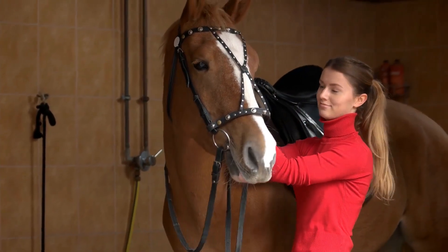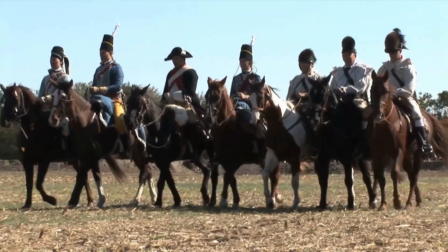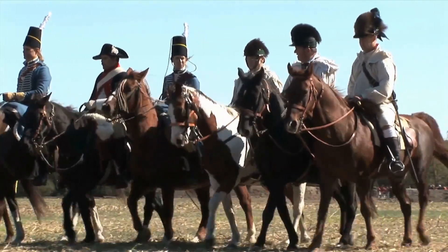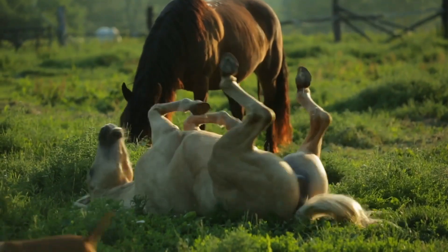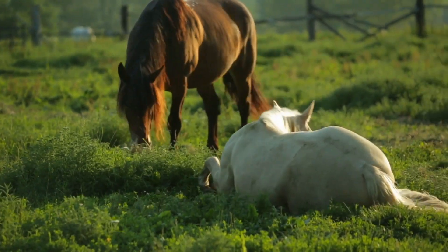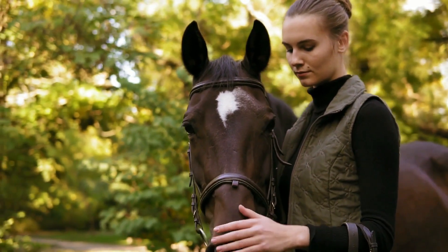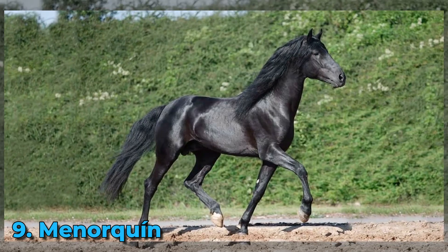Their friendly temperament and strong bond with humans make them highly trainable and trustworthy. Throughout history, Morgans played crucial roles, serving as cavalry horses in the Civil War and workhorses on farms. As America's horse, the Morgan embodies the spirit of the United States, inspiring generations and highlighting the profound bond between humans and horses that enriches lives.